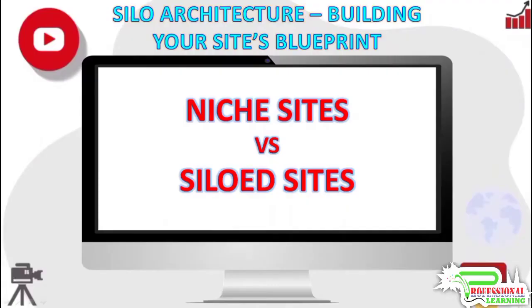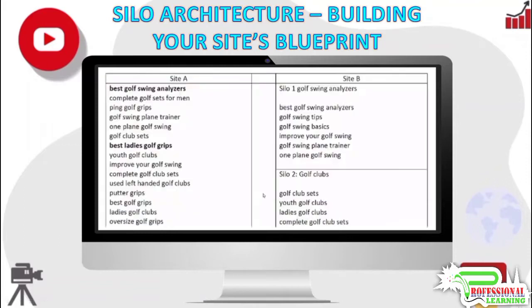Welcome to my YouTube channel. In this video we will discuss the difference between niche sites and siloed sites. Some people choose to build 20 to 30 page niche sites instead of siloed sites. While niche sites do perform well in the search engines if the niche is chosen well and keyword research is good, siloed sites do have advantages over niche sites.